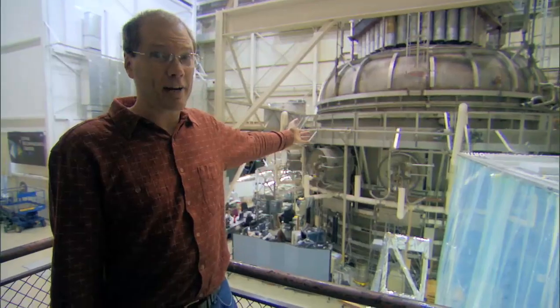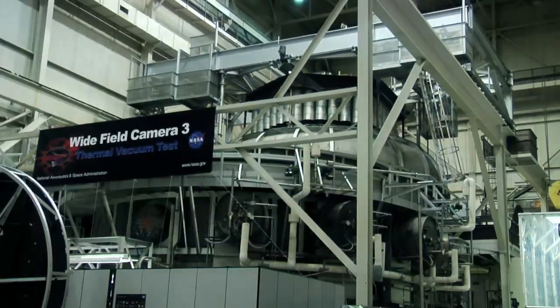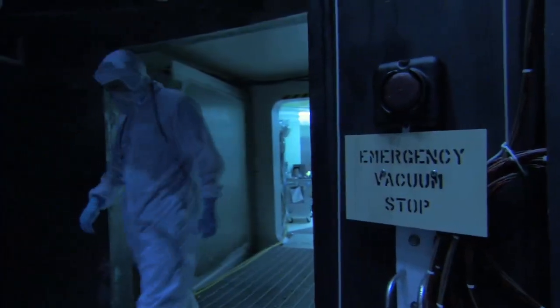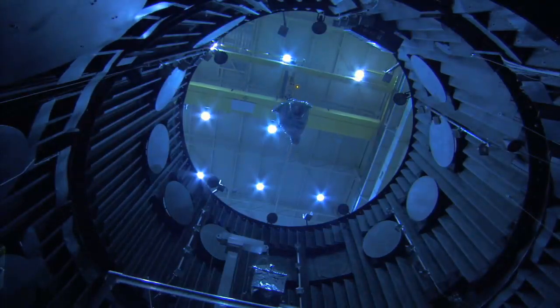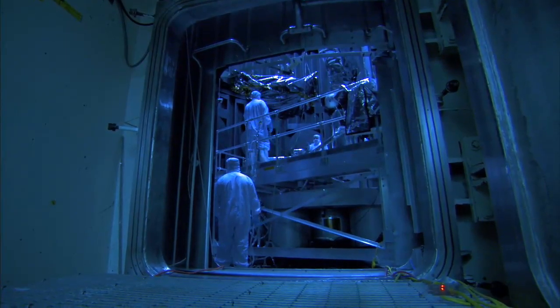This is the space environment chamber. Inside this enormous tank, spacecraft and instruments like the new Wide Field Camera 3 experience the harshness of space. The air is pumped out to simulate the vacuum of space, and then the real testing begins.